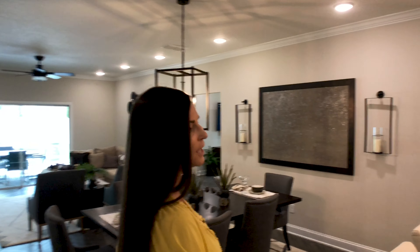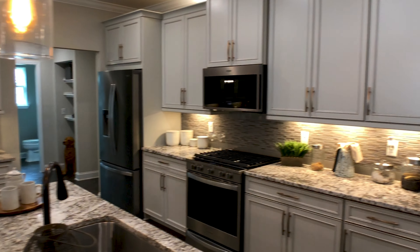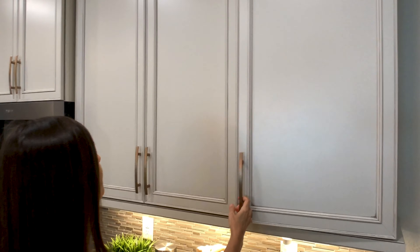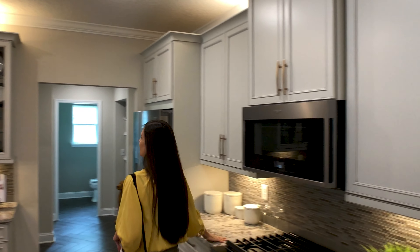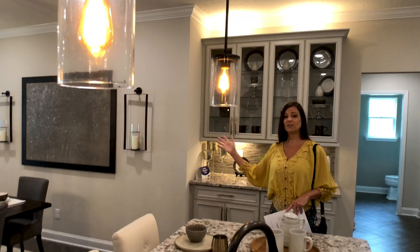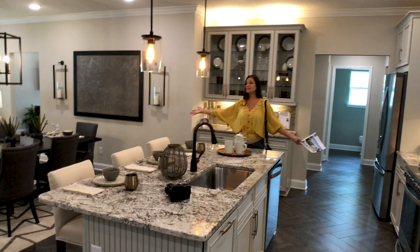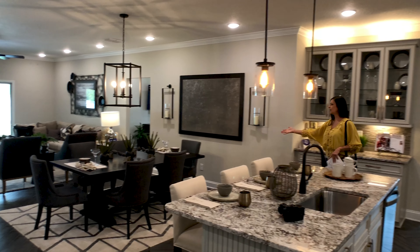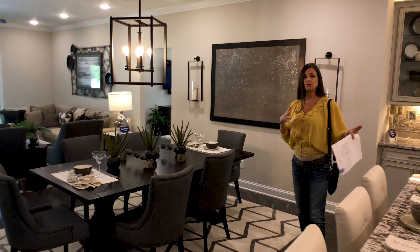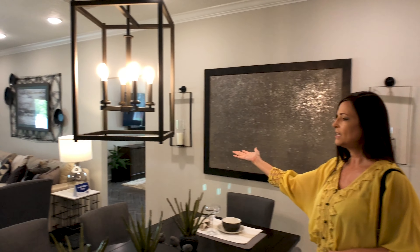We have gorgeous granite countertops, a gas stove, beautiful high-end appliances — and check out these cabinets. These are beautiful. 42-inch cabinets. Glass front cabinets to show off your beautiful dishes — the nicer ones that everybody has that you don't really use all the time. Look how spacious this is, you guys. This is huge. You have your dining area here, which is very popular nowadays. The formal dining rooms of back in the day that you don't use once a year? Not anymore. We use this all the time. This is where you eat.